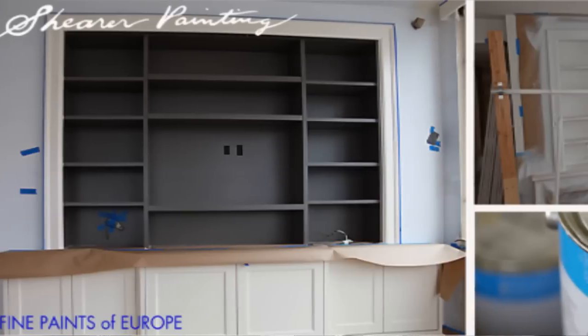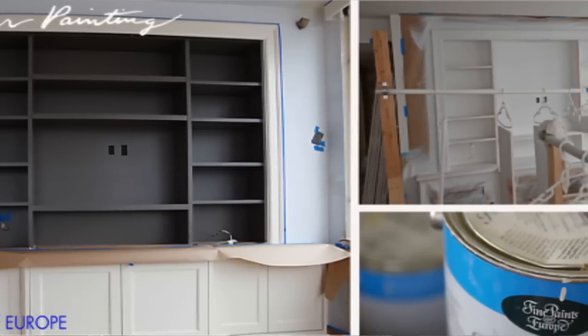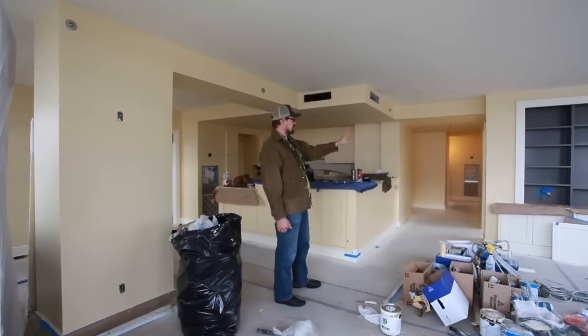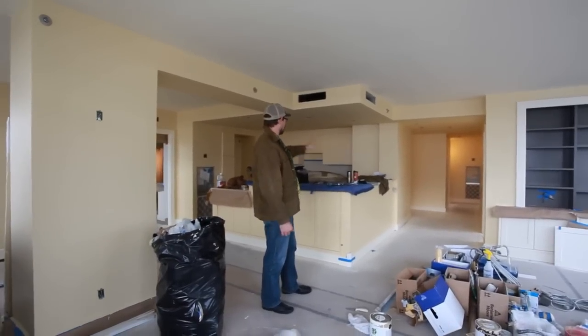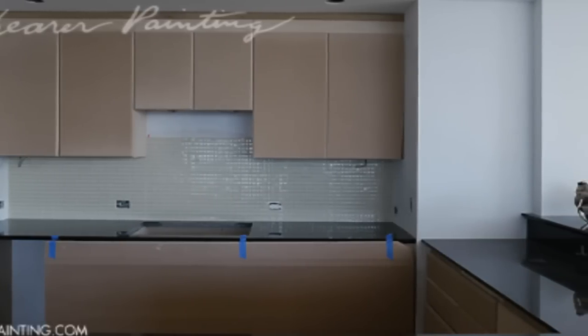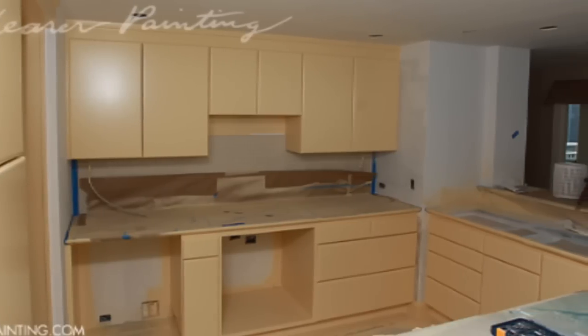All the enamel you see here is Fine Paints of Europe — everything is Fine Paints of Europe's satin oil. The dark gray is 25 percent of the Moxie matched into a nice dark gray, and this is matched to the wall color in the kitchen. Double priming and underbody just to make sure everything's super durable in the wet spaces.